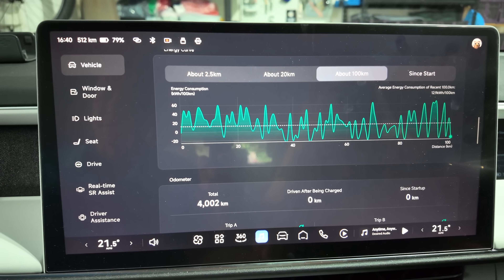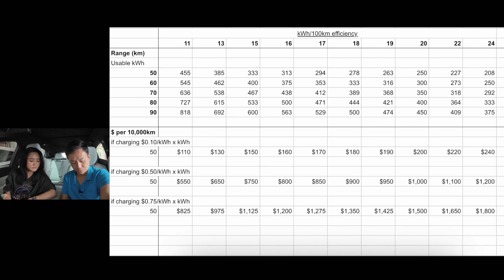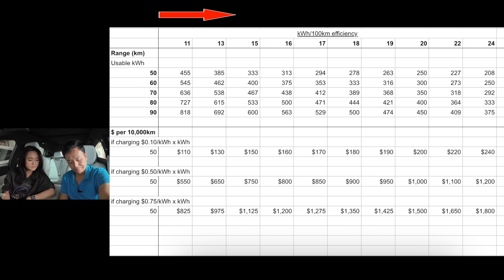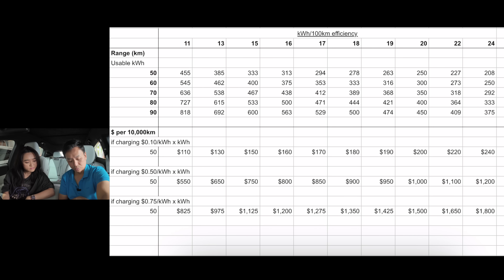So why does efficiency matter? I've drawn up a table to illustrate this. On the x-axis I have efficiency in kilowatt hours per 100 kilometres — from around 11 to 12 where the Xpeng sits, all the way up to 24 which we've seen in bigger seven-seater cars. On the y-axis is range in usable kilowatt hours, from 50 kilowatt hours in smaller EVs up to 90 kilowatt hours in some of the bigger EVs we've tested.